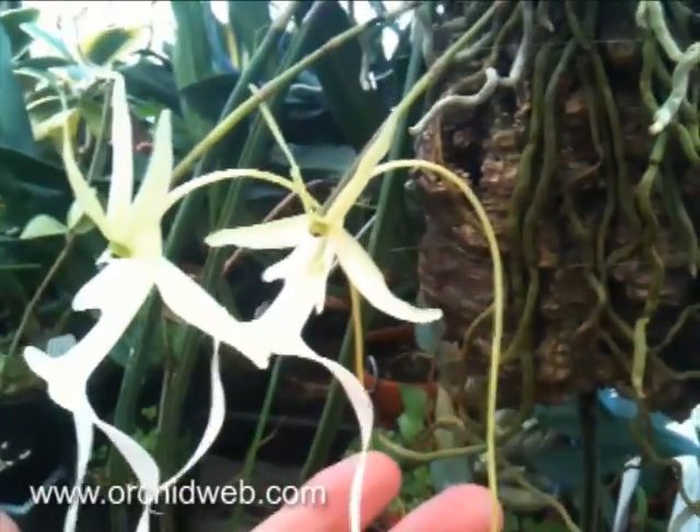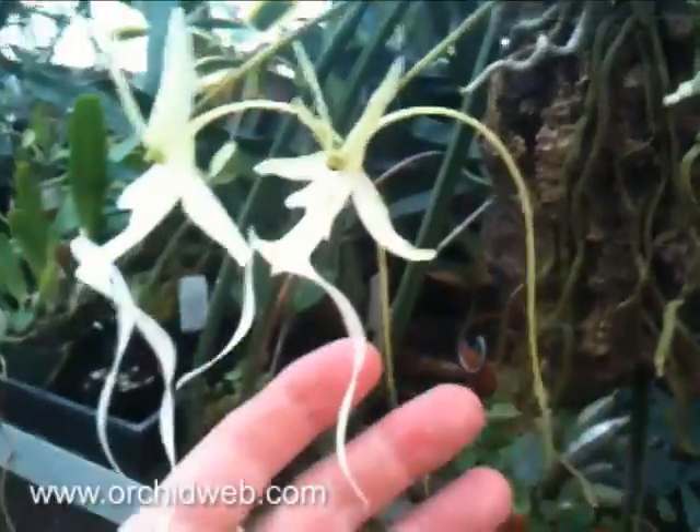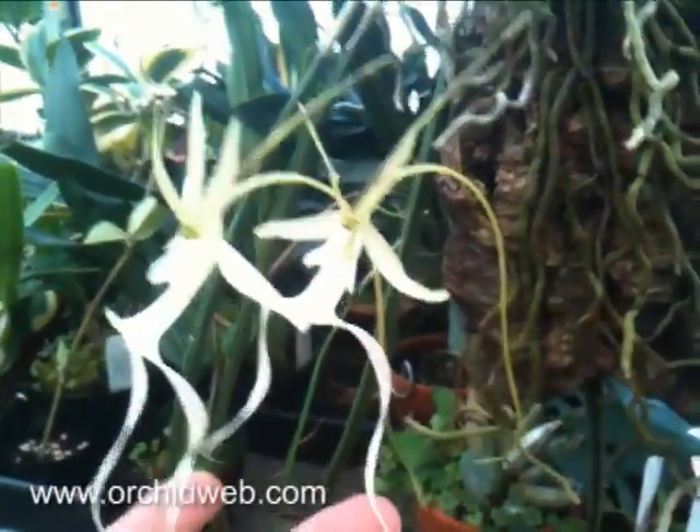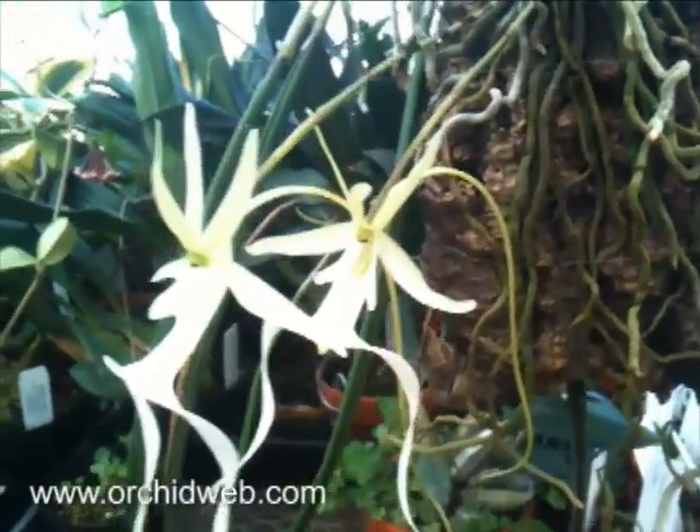In fact, a long time ago in ancient history, Africa and Florida were touching each other at one time, so this may be very distantly related to some of the Angraecoids.